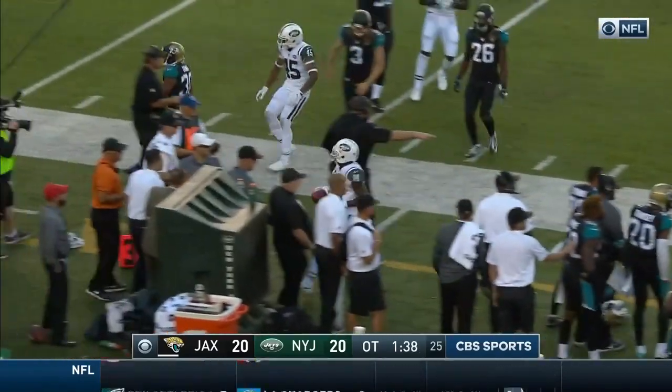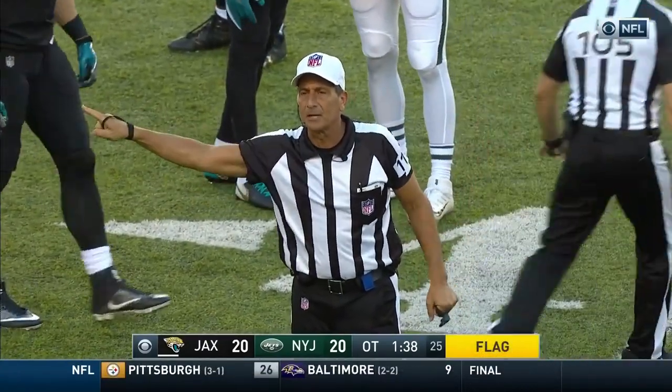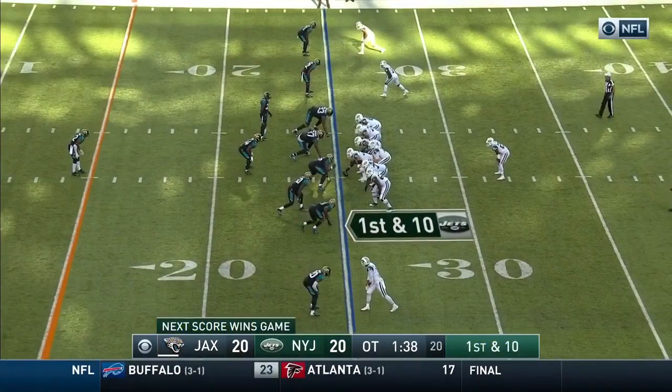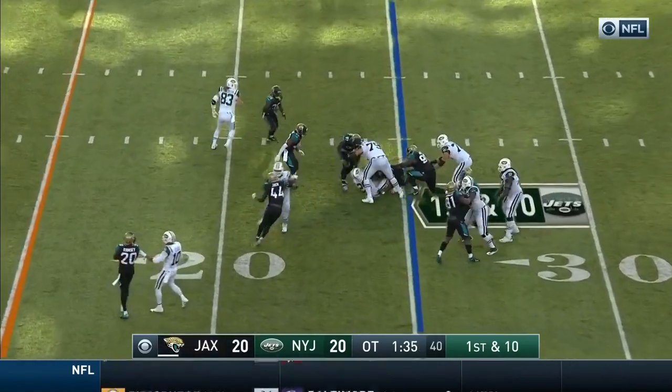Unsportsmanlike conduct, kicking team number 51, added to the end of the run. First down New York Jets — already in field goal range. Trying to make it a little bit easier for Catanzaro.